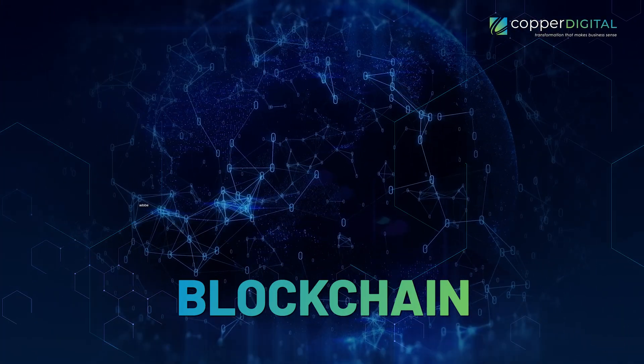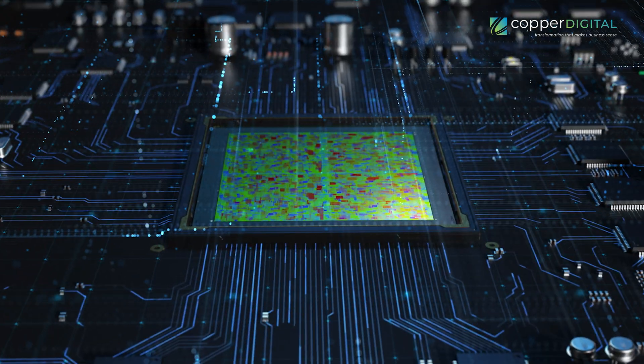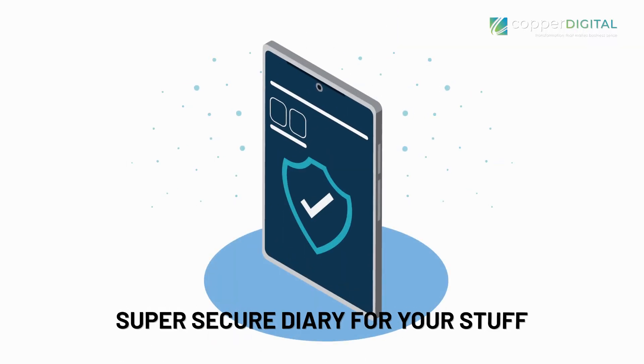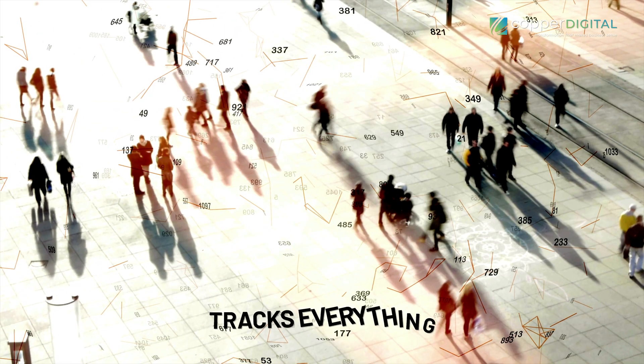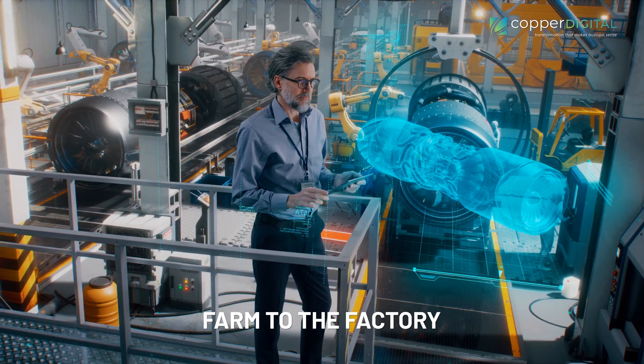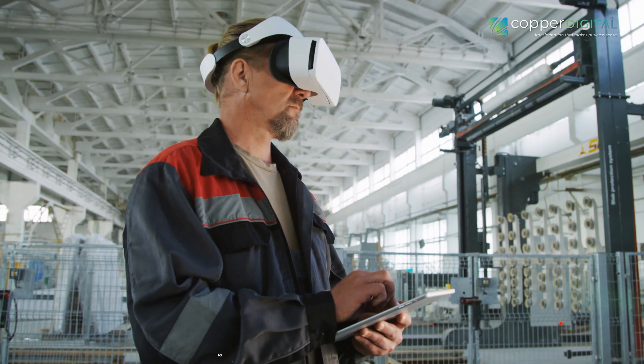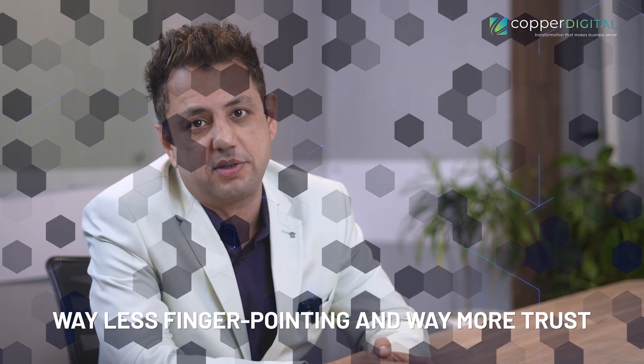Blockchain. Speaking of staying ahead of the curve, you can use blockchain — that's like a super secure diary for your stuff. It tracks everything from the farm to the factory that made your product. Imagine complete transparency. Everyone involved in the chain sees the same information, which means way less finger pointing and way more trust.